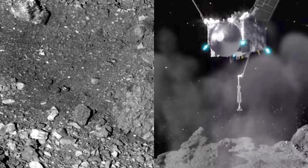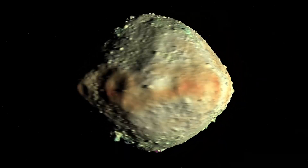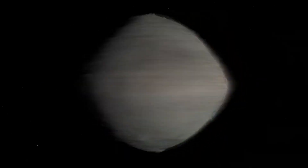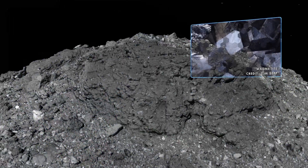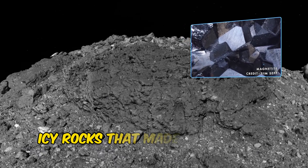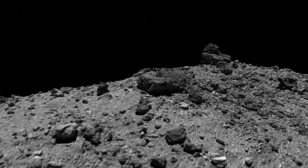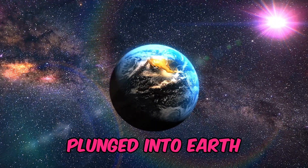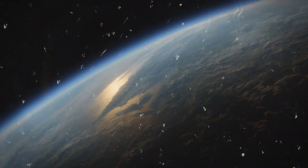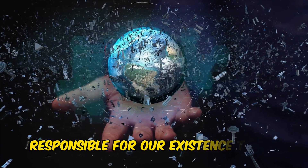It doesn't just end there. Bennu is a cosmic treasure trove with a composition of great interest to researchers. Along with abundant carbon deposits, this rock might lead scientists to those icy rocks that made life possible on our planet — the special asteroids that arrived from outer space and plunged into Earth, the ones that brought water and organic material to our land, the ones responsible for our existence today.